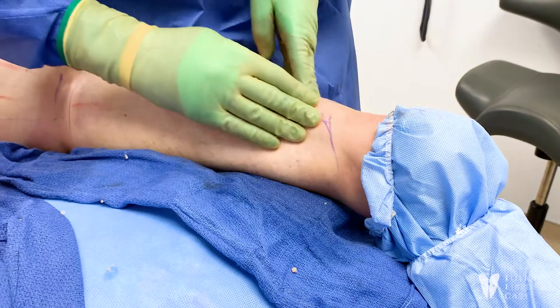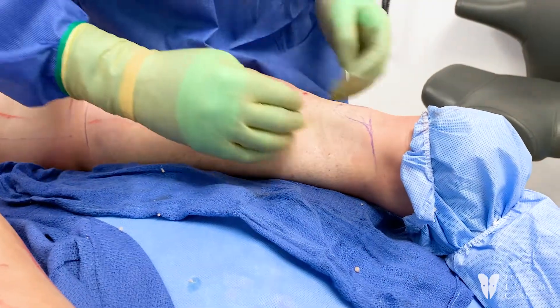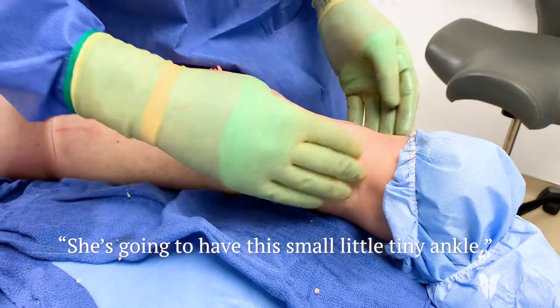Anyone who says I don't treat ankles — which I've never really heard — anything that has lipoedema is going to come out. Every single thing. So when we go 360, she's going to have this small, little, tiny ankle.